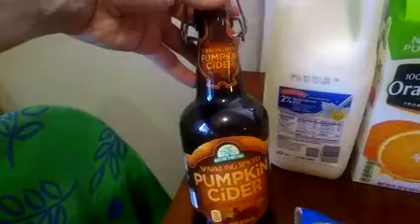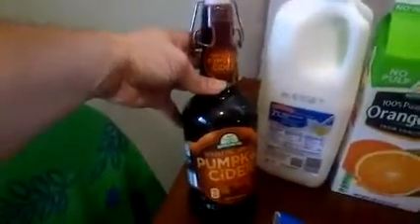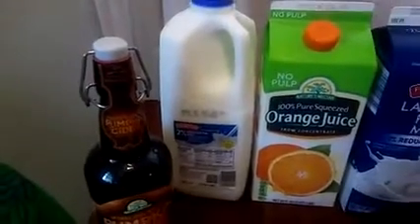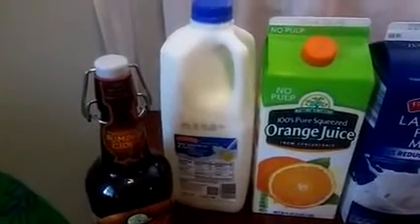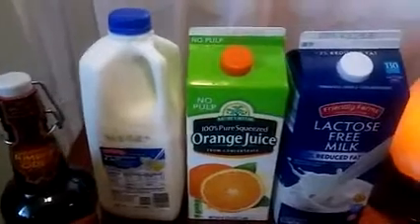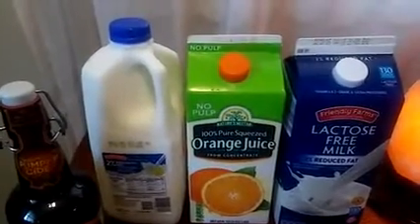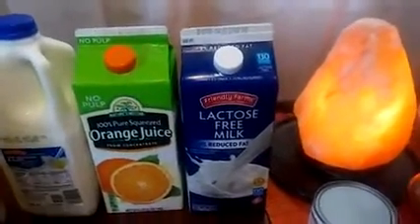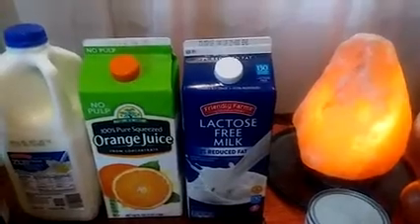Let me show you guys what I purchased. Let's start with the sparkling spiced pumpkin cider — I wouldn't usually pick this but the bottle is so amazing I just had to get it; that was a dollar ninety-nine. From Friendly Farms, for my son, the 2% reduced fat milk. He likes the Nature's Nectar 100% pure squeezed orange juice. For me, you guys know I'm crazy about the Friendly Farms lactose-free milk, 2% reduced fat.